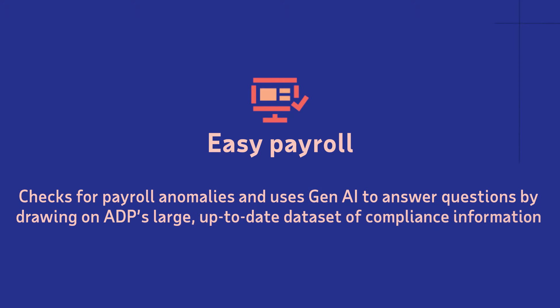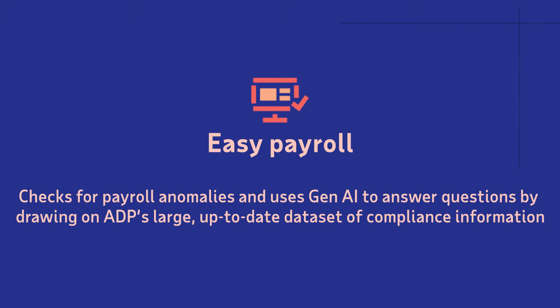ADP Assist allows our clients to increase payroll accuracy. With a payroll inspector, they can scan all the different processes required for a compliant and accurate payroll, proactively identify those errors, and surface them to the payroll administrators to be able to take action with clear indication of what needs to be fixed.